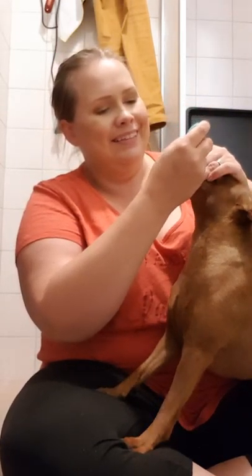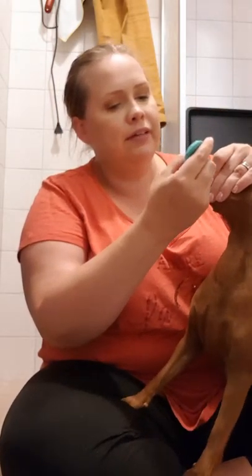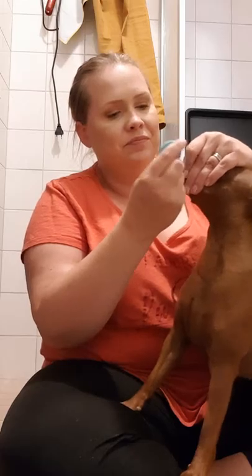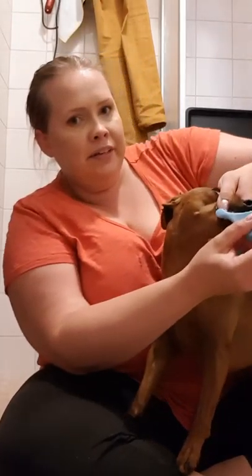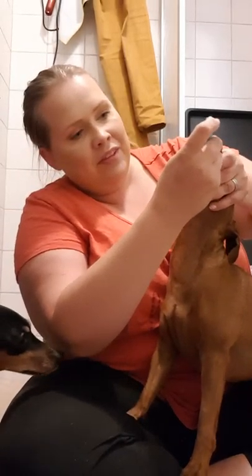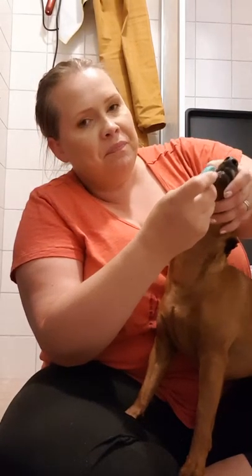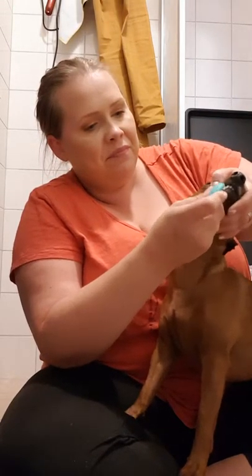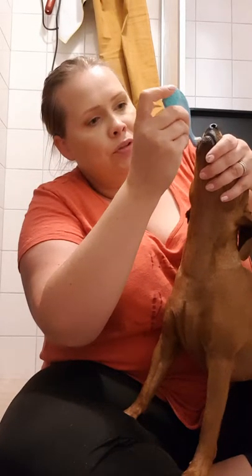They hate the front teeth. And the other side. Good girl.